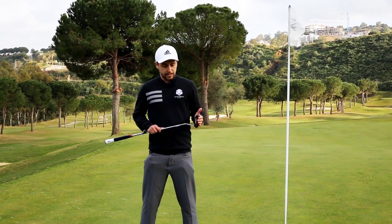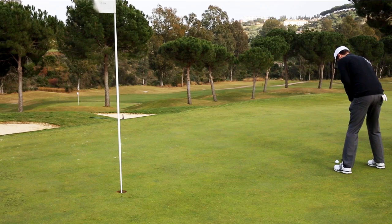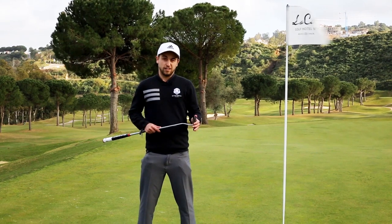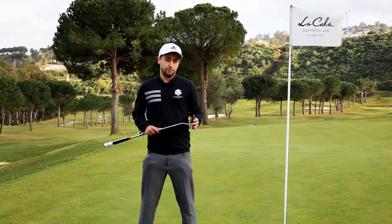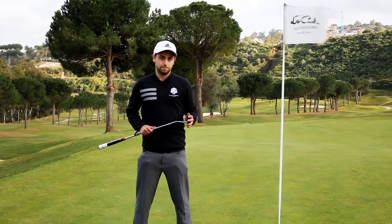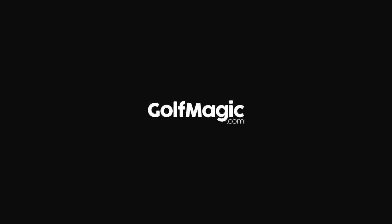Fantastic distance control as well, really impressed with that. But for me the standout feature is on the close putts — really inside of six feet. The putter frames the ball beautifully; three sight lines behind the ball make me feel like I can't miss. For me, the best value for money mallet putter on the market right now — £99. Fantastic value for money, I think you won't be disappointed with this one.